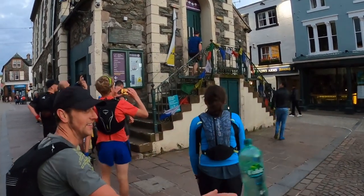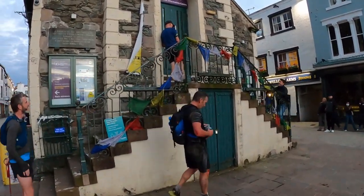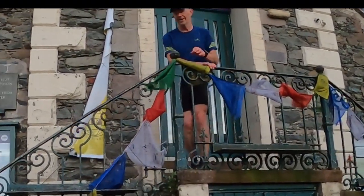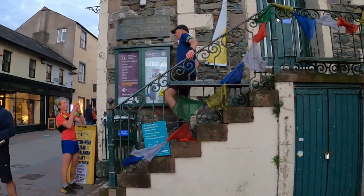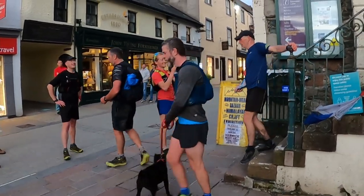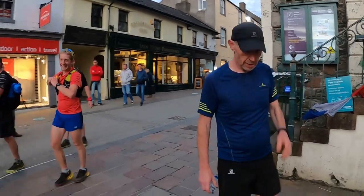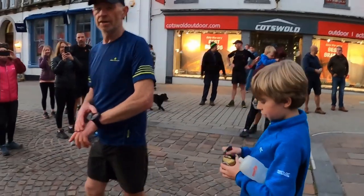As Rob runs into Keswick successfully completing his round, I'm sat here in my kitchen editing this video and wondering what on earth I've let myself in for. It is a massive, massive effort. Rob went through the night with people helping with navigation, carrying his kit, supporting him on the round. He ran through a sunrise.